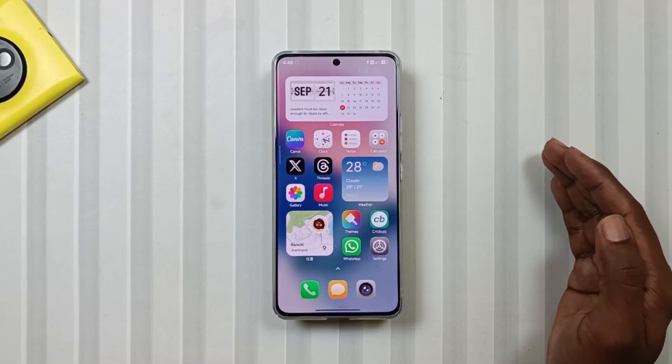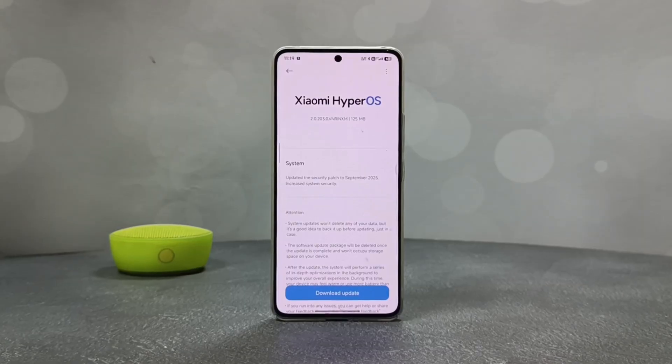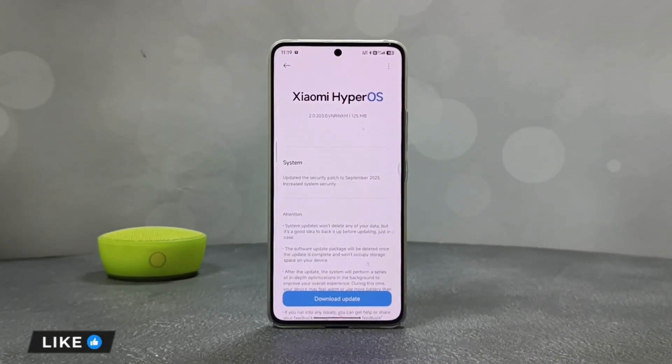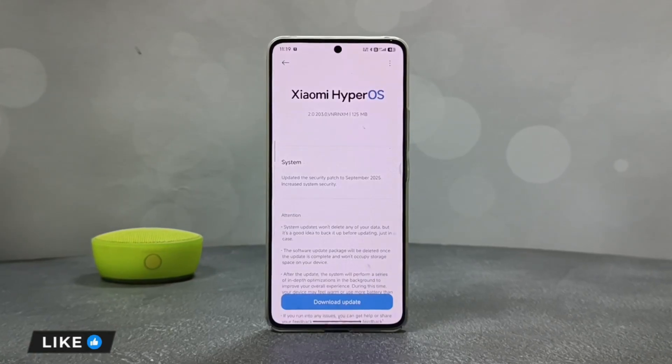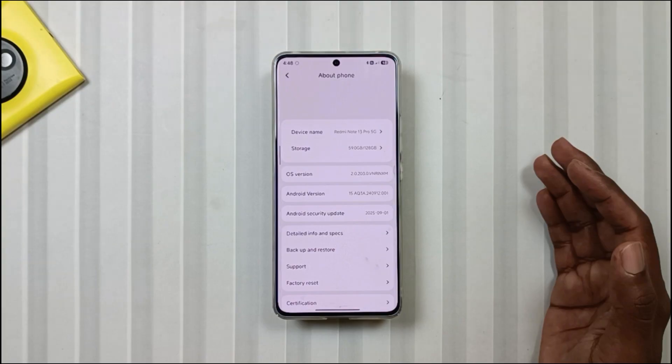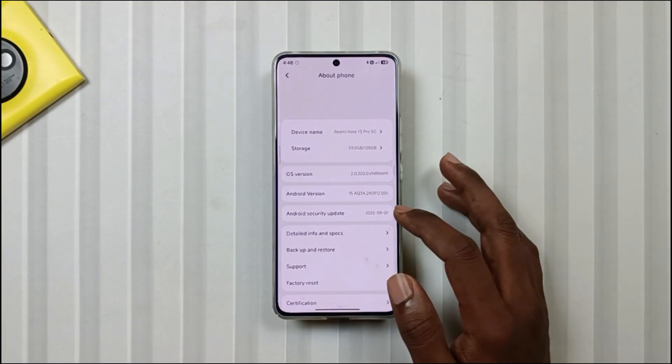So first let's talk about this latest update of the Note 13 Pro 5G. This update is only 125 MB, which is quite small in size. Additionally, this update comes with the latest security patch, that is the September patch, which is the latest among any other Xiaomi device.